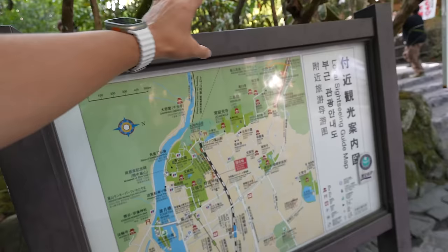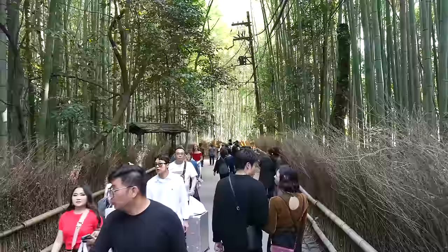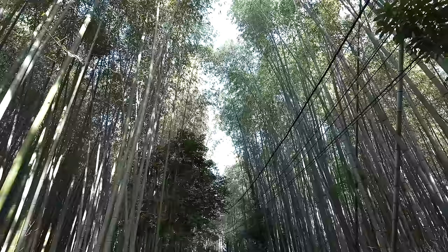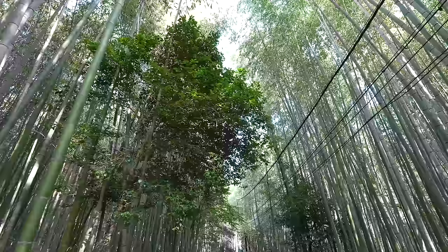In here there are just so many shrines, but it will take forever. So now let's go to Togetsukyo Bridge. Seems like more and more people are coming here. It is really beautiful and you can feel the power of nature.